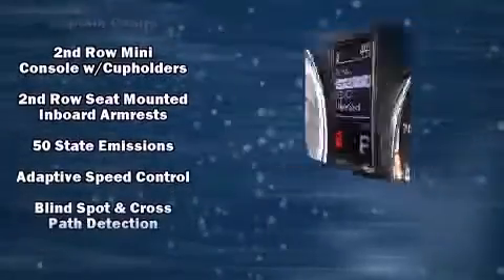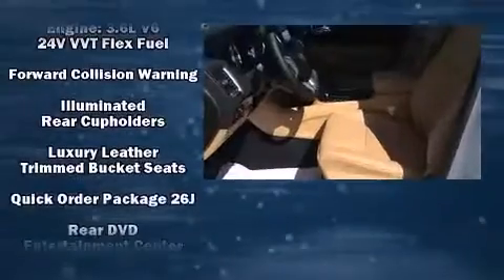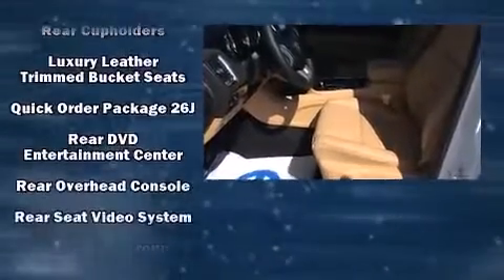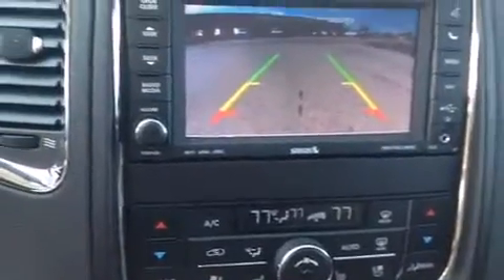Safety equipment has been integrated throughout, including traction control, anti-whiplash front head restraints, and four-wheel disc brakes with ABS. Sophisticated all-wheel drive technology maintains a firm grip on the road.